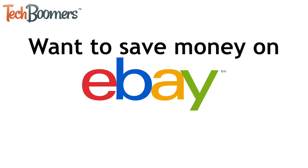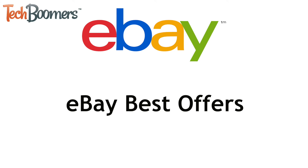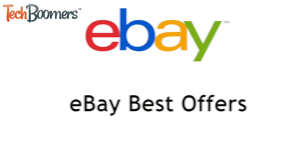Want to save money shopping on eBay? For some items you can name the price you're willing to pay. I'm Jessica from TechBoomers.com. In this video I'll show you how to use eBay Best Offers. Now let's get started.